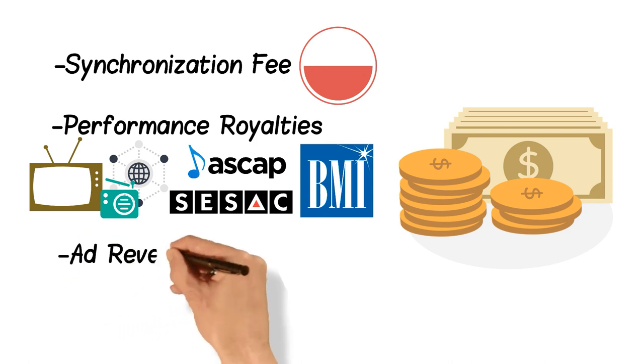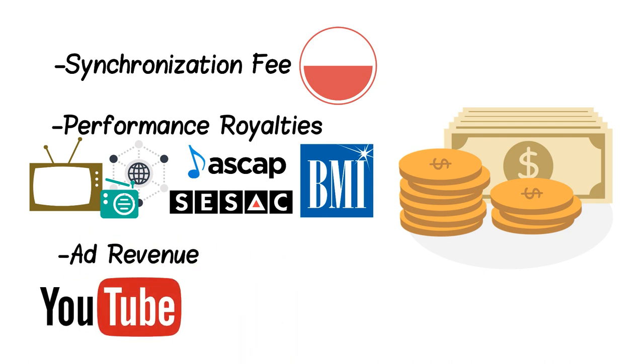Finally, there's ad revenue. If your music is used in a YouTube video, you could receive a share of the ad revenue. However, this side of the business gets tricky because you need your music to be part of YouTube's Content ID program, and that can create a whole host of problems for music libraries you work with. If you're just starting out, our advice is don't worry about this type of revenue just yet.